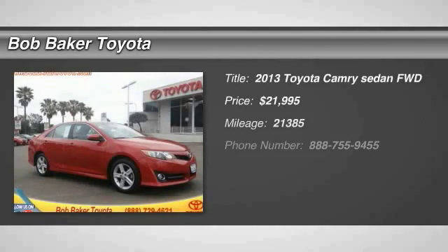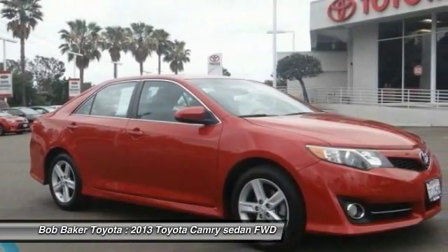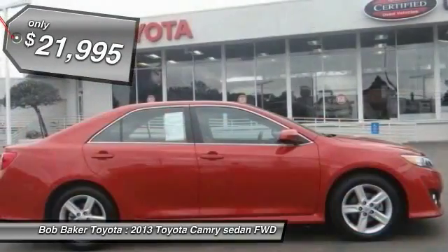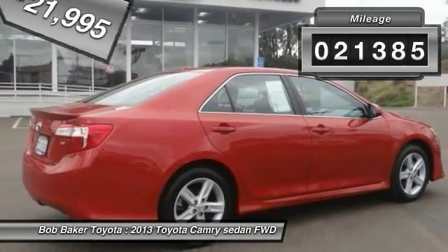The 2013 Camry. Toyota Camry is an affordable mid-sized car, reliable and a great comfortable commuter car, priced below $25,000. This vehicle has less than 25,000 miles.